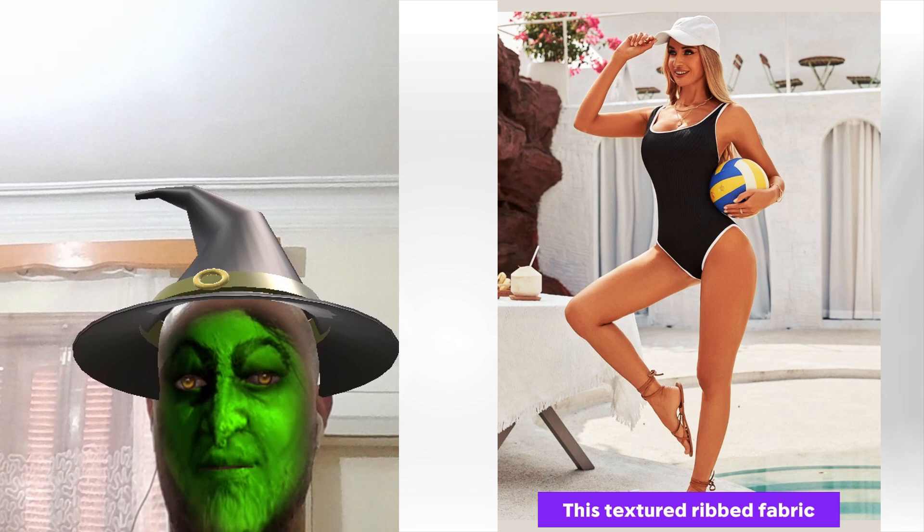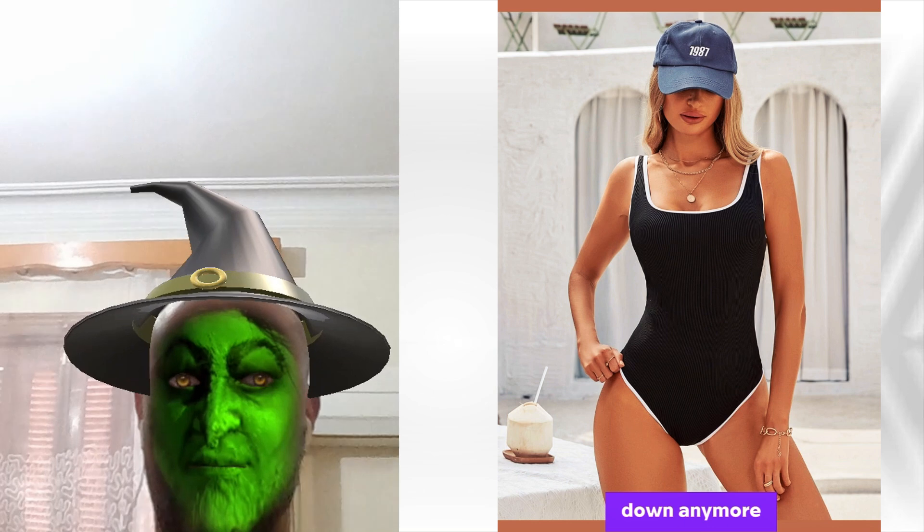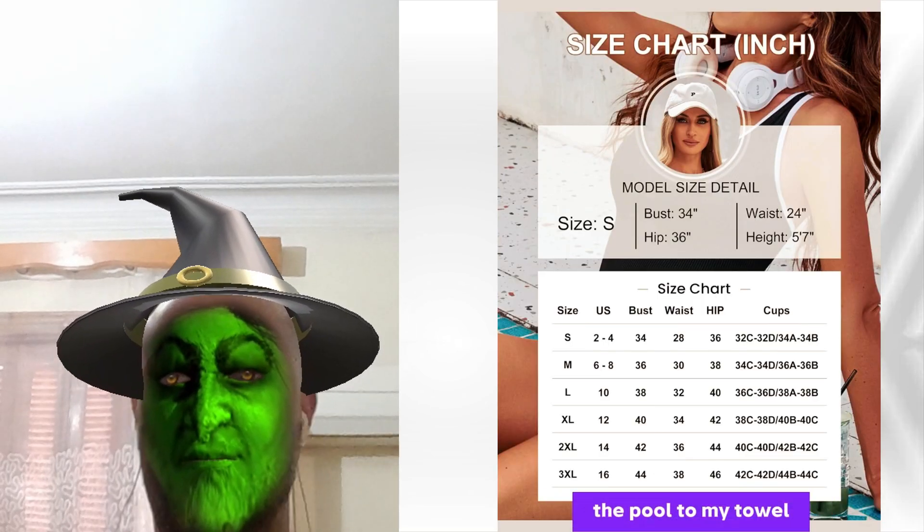This textured ribbed fabric is everything. Light, stretchy, quick-dry. You won't feel bogged down anymore. I practically danced from the pool to my towel.